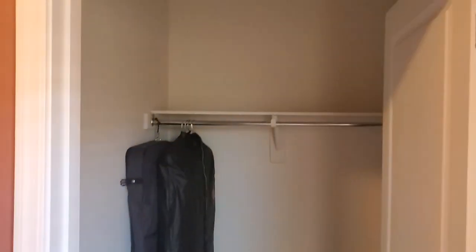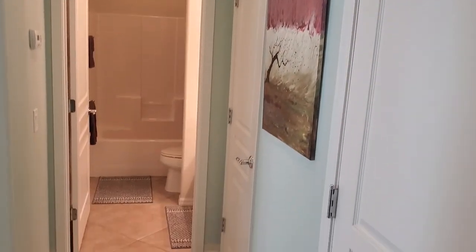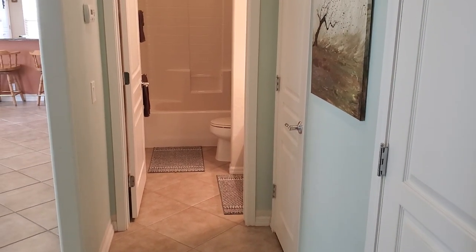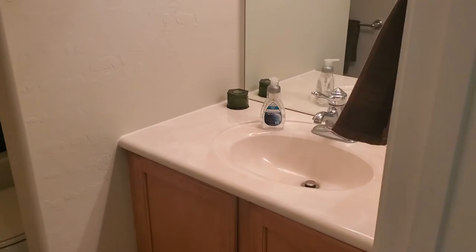Coming back in, the carpet is nice Berber — very spongy, like it has an upgraded pad. The guest bedroom has a sizable closet. When I lived in this model, I had a local closet company come and build me an organizer with shelves, hanging area, and drawers — really made for a good storage area. Down the hall, there's a coat closet where all your electronics come into the home: internet, cable, telephone. The guest bathroom looks fantastic — single vanity, higher toilet, and a built-in shower enclosure in fantastic condition.